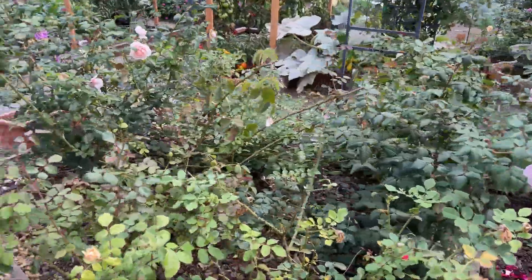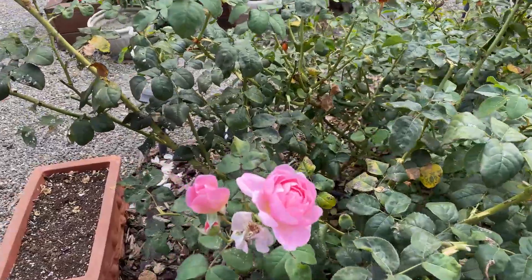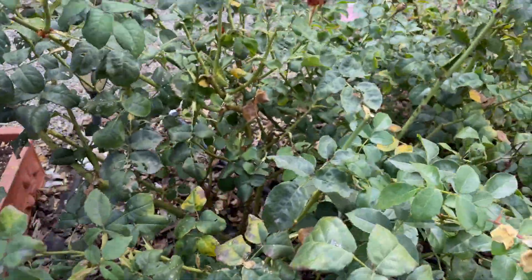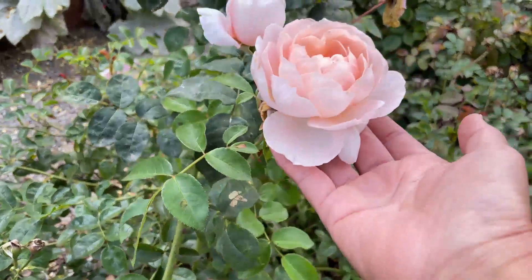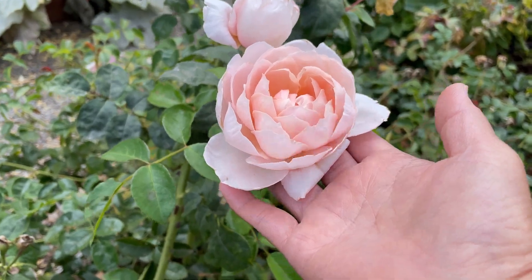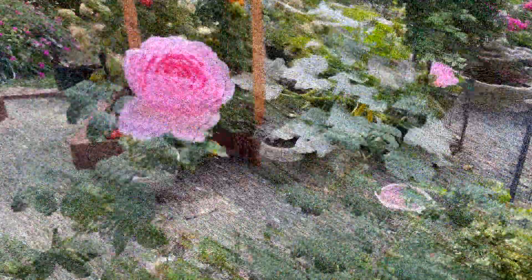I'm just looking back on my roses here and we're going to move forward this direction. I do see a couple of Sceptered Isle right here — beautiful. And then right next to Sceptered Isle I have Wild Eve right here. There's another Sceptered Isle.